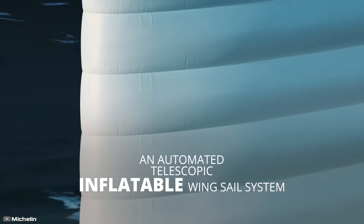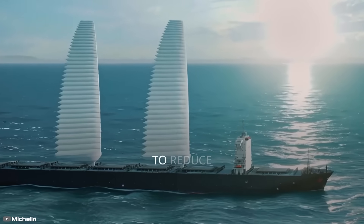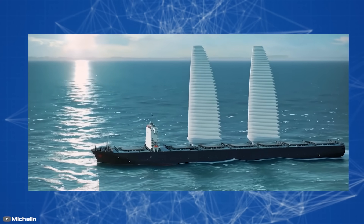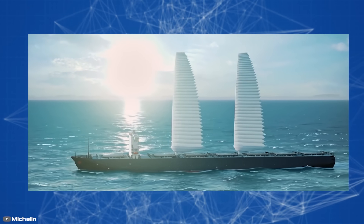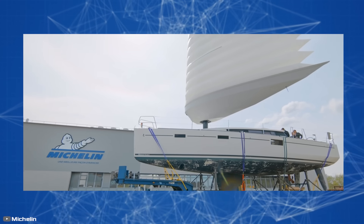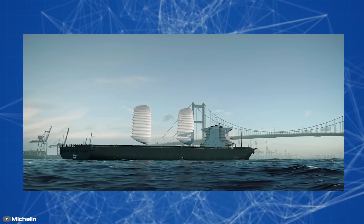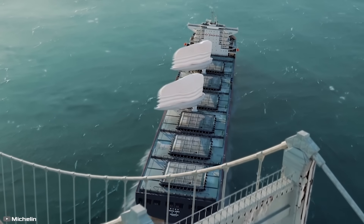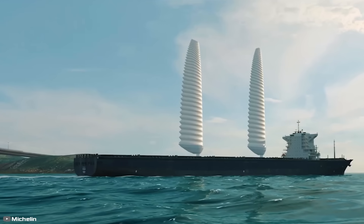French company Michelin, a leader in the automotive tire industry, has developed giant inflatable sails called Wisamo. According to the manufacturer, this system will help reduce a ship's fuel consumption by 10 to 20 percent and decrease harmful greenhouse gas emissions. The technology is automated — with just the press of a button, the enormous sails unfurl when there is enough wind to propel the ship, temporarily replacing the engine. Michelin and maritime company Nantes have already signed an agreement to test this solution on their first commercial vessel.